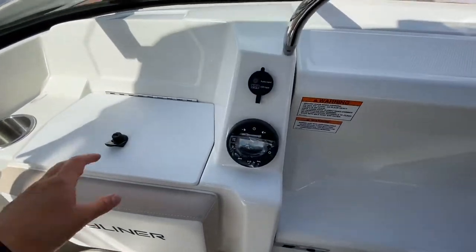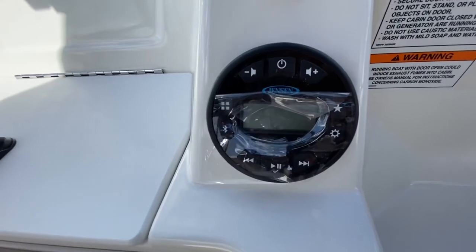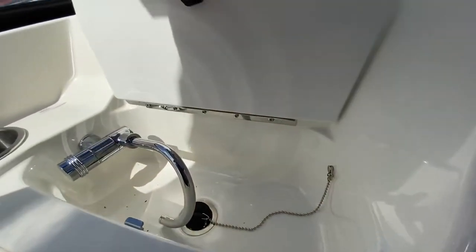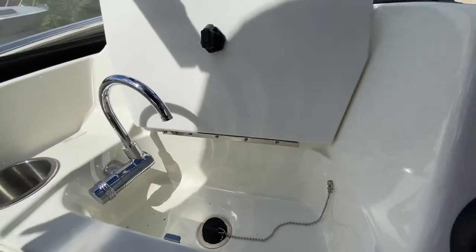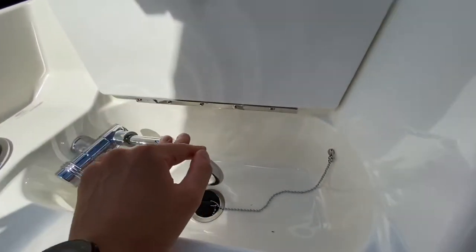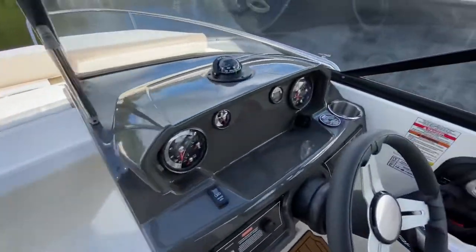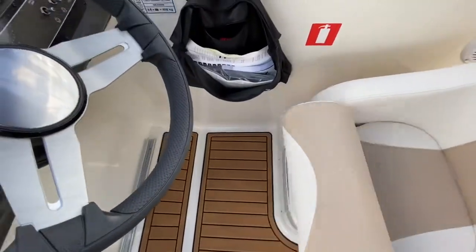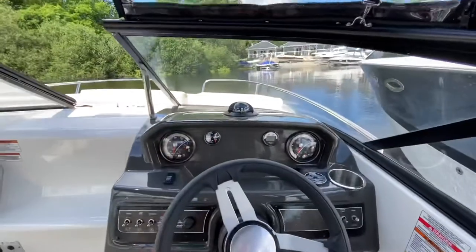Over to the port side we have a Jensen control for the onboard stereo system, and this is a fresh water sink just in here. At the helm position, there is an additional bolstered seat which gives you a great view out over the bow.